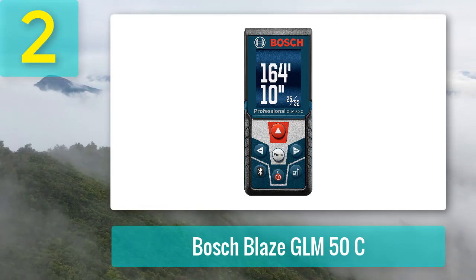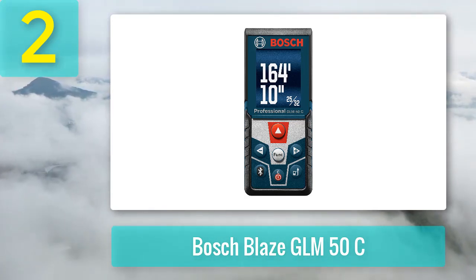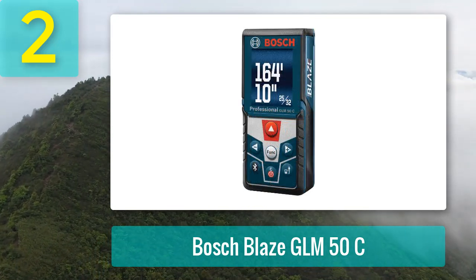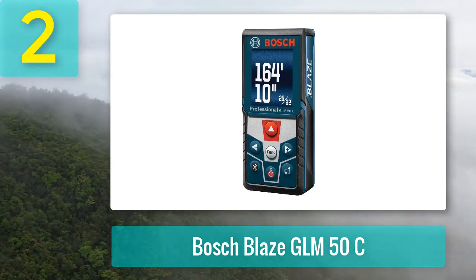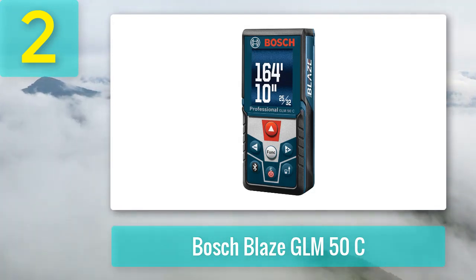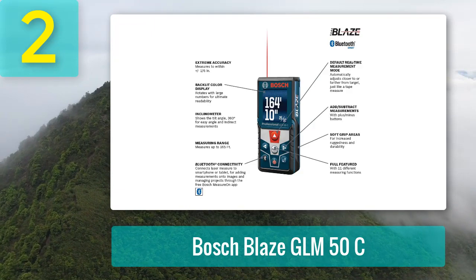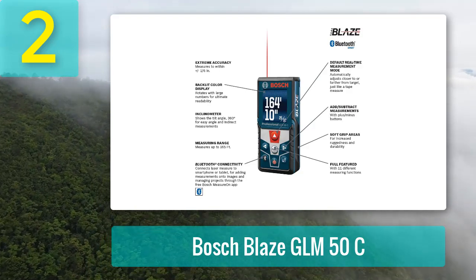Coming in number 2: Bosch Blaze GLM-50C. Designed with modern professionals in mind, the Bosch Blaze GLM-50C Bluetooth Laser Distance Measure is a tool that's ready for anything. Like the Leica Disto D2, this one comes with Bluetooth technology, which lets you transfer measurements to the Bosch Measure-On app. What makes this Bosch laser measure one of the best today is its color display — its upgraded design makes the screen easy on the eyes and comes with backlighting for better visibility in low-light conditions. Users love that it clearly displays measurements in bright sunlight or dark areas, even when tilted.